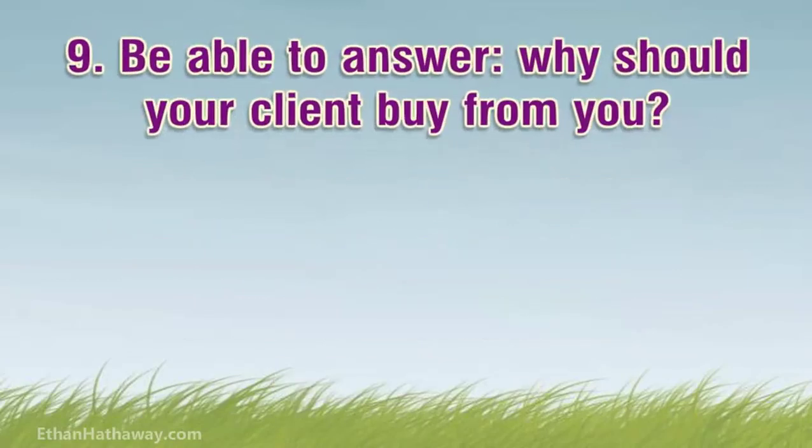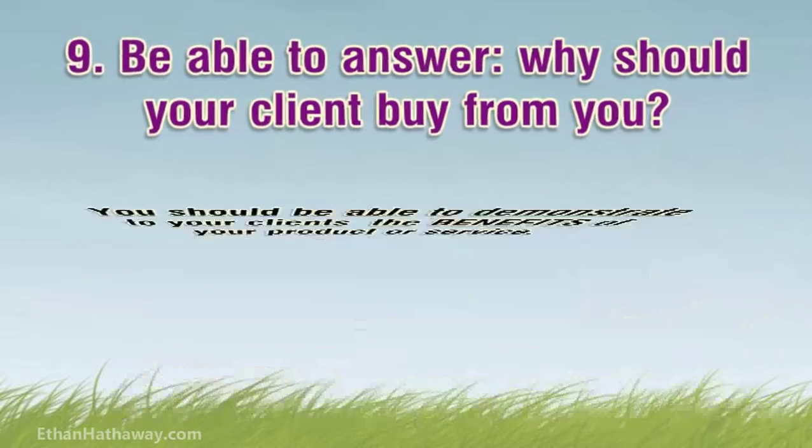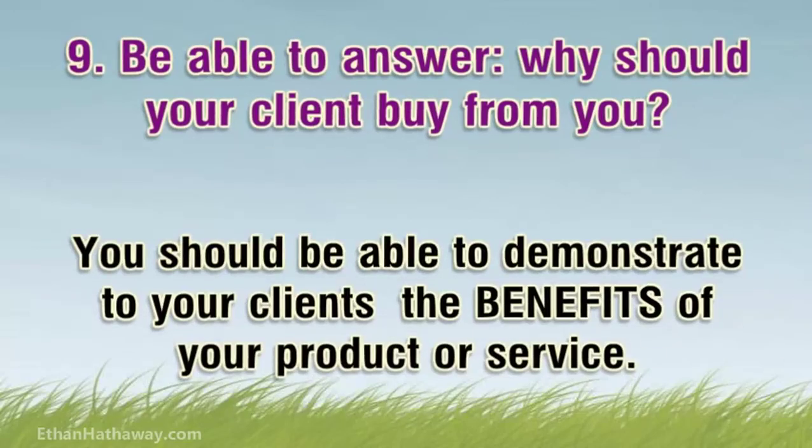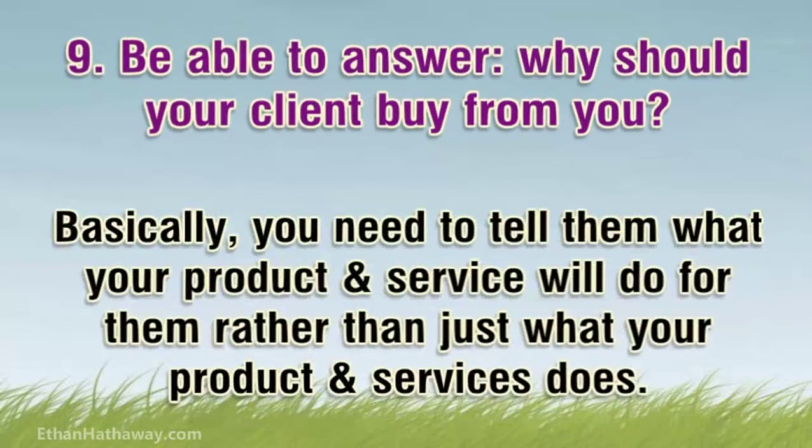Tip 9: Be able to answer — why should your client buy from you? Most sales and relationship managers won't know how to answer this question, or at least not answer it in a way that will blow your client away. You should be able to demonstrate to your clients the benefits of your product or service. Basically, you need to tell them what your product or service will do for them, rather than just what your product or service does.